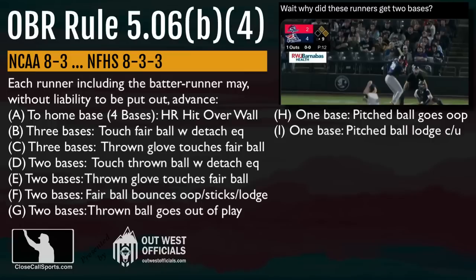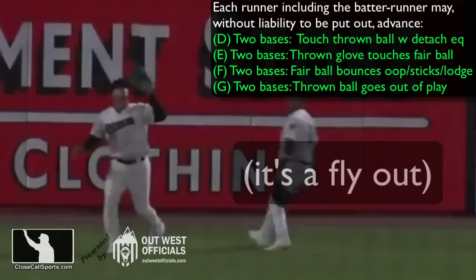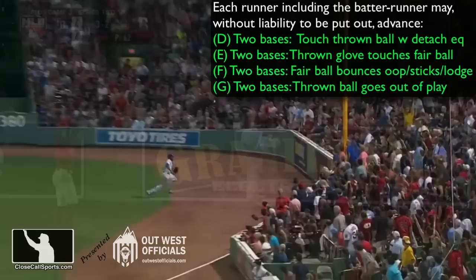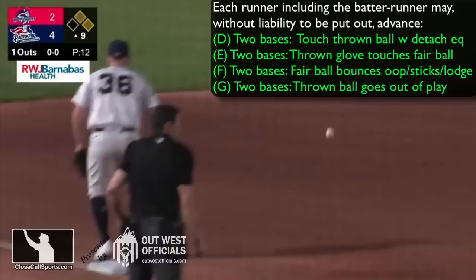Gomez hits it high in the air to left center field, chasing Pereira back. First thing we notice is this is not a fair ball bouncing out of play — the colloquially named ground rule double. If you want to be super nerdy about it, you can call it a rulebook double instead, because this two-base award for a fair ball bouncing out of play is found in the rulebook, not the ground rules in most cases. So let's remove provision F from the list.